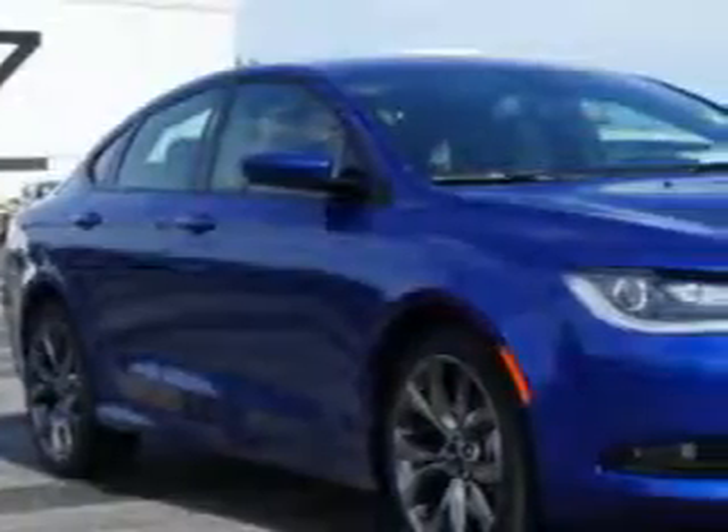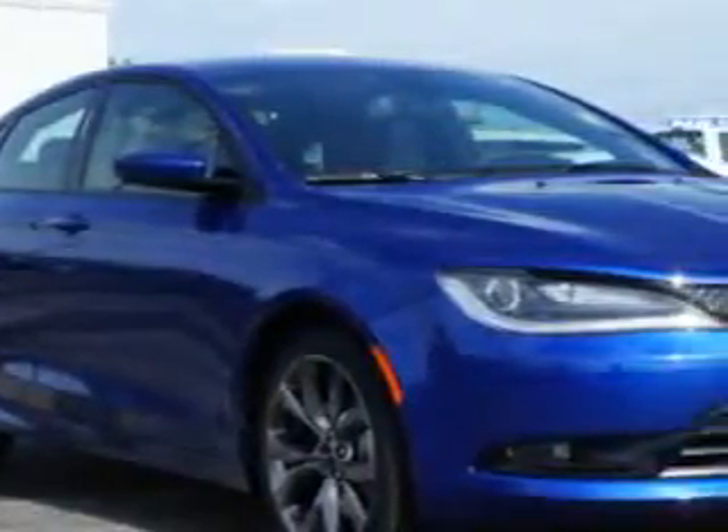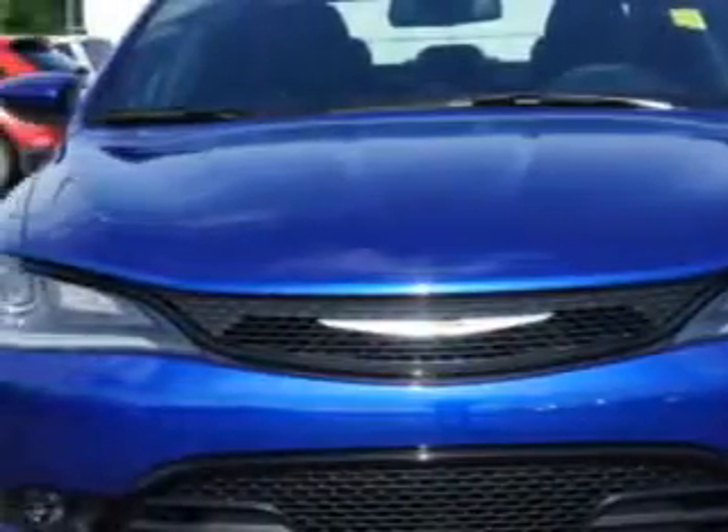You will love this vivid blue pearl coat 2015 Chrysler 200, equipped with a 4-cylinder engine and an automatic transmission. Enjoy an exceptional 36 miles to the gallon on this great car with features like: